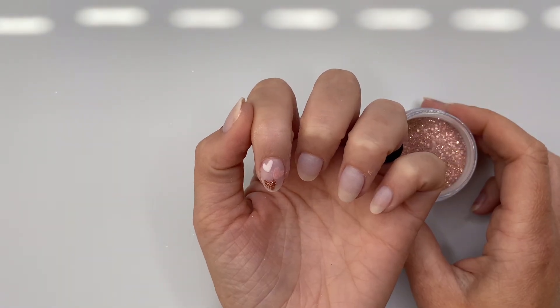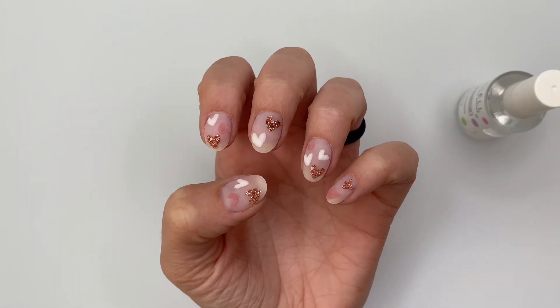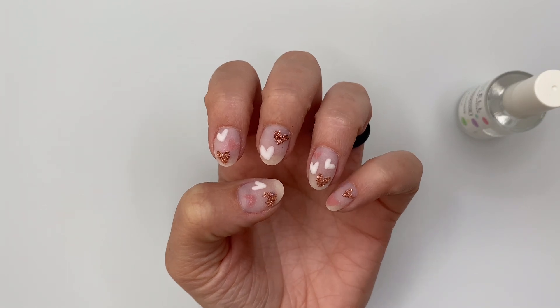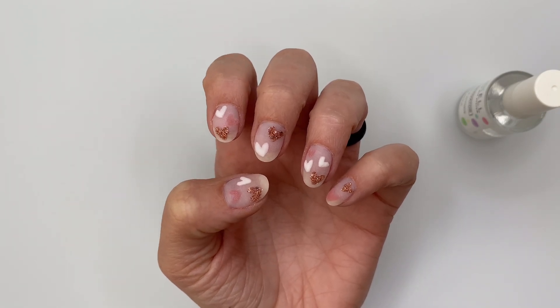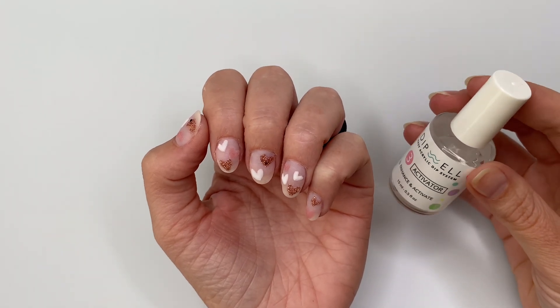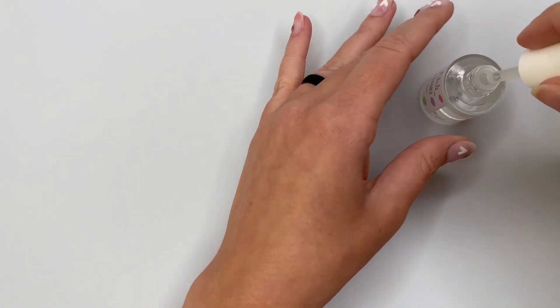I am done with this nail — I'm going to go finish up the other ones real quick. Here are the other ones and I cannot — I love them so much. I know it is so over the top with all of these hearts but I think it is so fun and perfectly fitting for Valentine's Day. Now I'm going to activate.